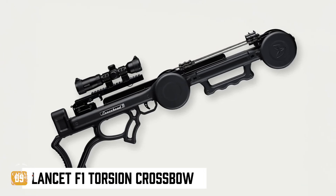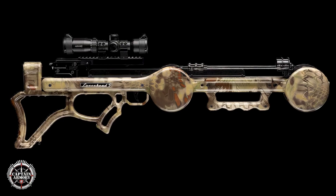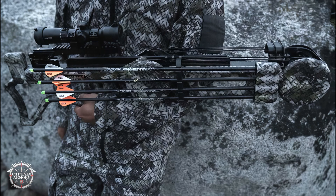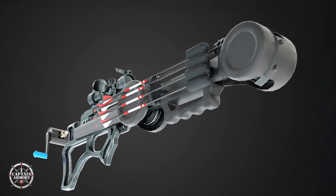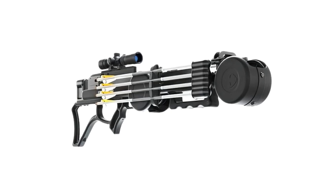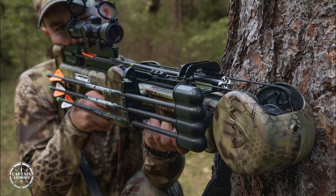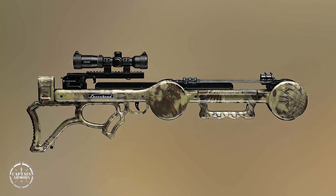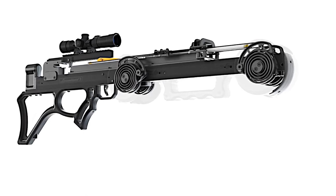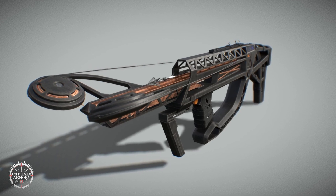Mechanical energy weapons like the Lancet F1 torsion crossbow challenge assumptions about compact power delivery. Micro-limb or torsion-limb designs compress energy differently than classical limbs, often offering a shorter overall profile for a given power level. The torsion approach alters limb stress distribution, requiring designers to model fatigue cycles and choose composite layups that resist micro-cracking. Limb anchoring and limb-to-riser interfaces are fatigue hotspots — proper bedding and preload geometry determine repeatable performance. The Fenris 5-arrow magazine is a small revolution in feeding a traditionally single-shot system: magazine alignment, arrow retention, and release timing must all be tuned so the arrow doesn't kink or rub on the rail during cycling. Tolerances are tighter than you'd think because arrows are long and any misalignment ruins ballistic consistency. Watch magazine feed pawls, retention springs, and how debris ingress is handled — dirt and grit are the enemy of any high-rate mechanical system.